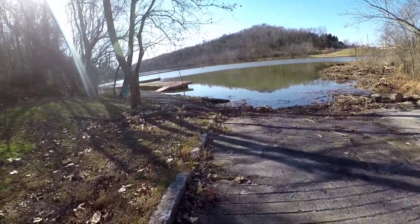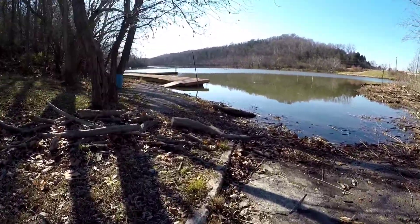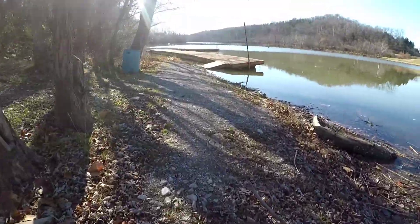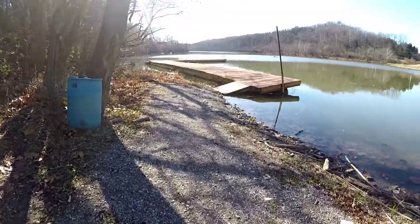So today is mainly bait day. We will do some catfishing and stuff if we get anything good. We forgot a bucket to put our fish in, so thankfully my boat had something we can use.